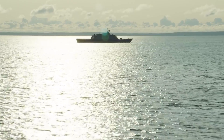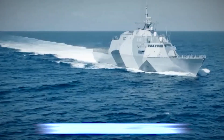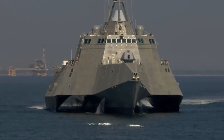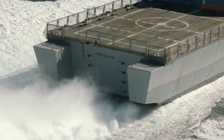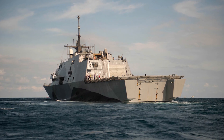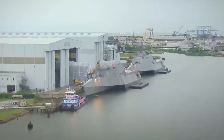Perhaps the unique thing about this LCS class is that it has two completely different variants — the Freedom class and the Independence class. Both classes come from different shipyards with different philosophies and design. This two-variant approach was meant to create competition and innovation within the LCS program itself, producing two ships with their own distinctive strengths and capabilities. So let's take a closer look at these ships.